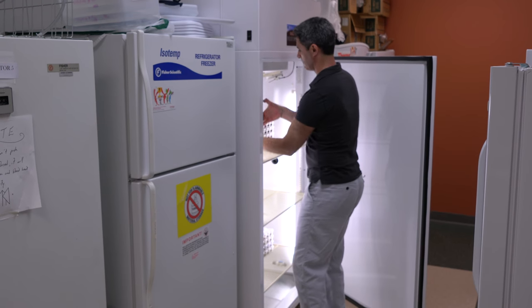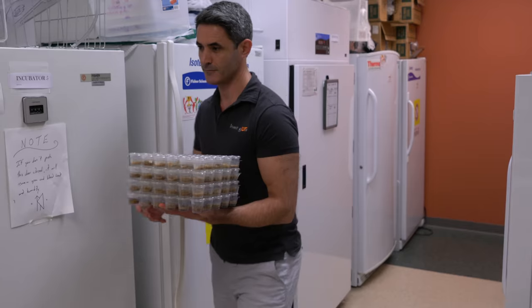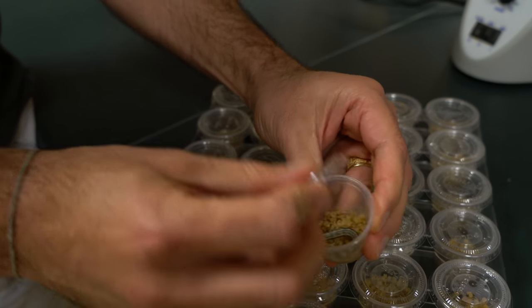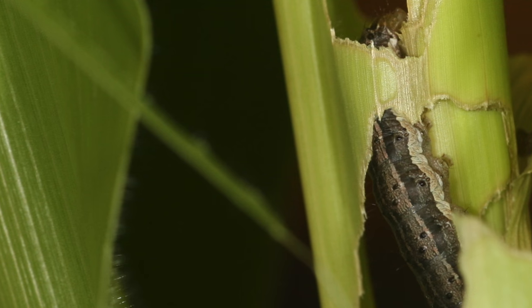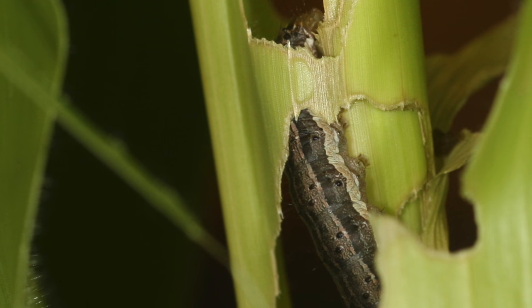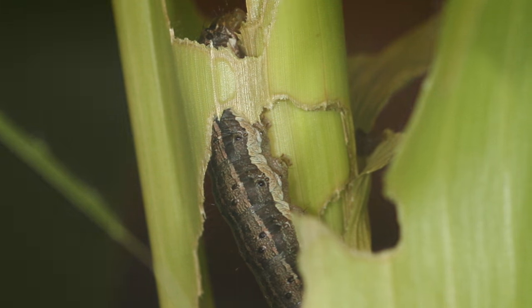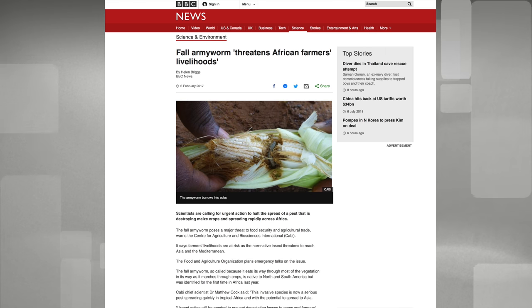The long-term solution that we're trying to develop is a predictive model that will allow us to not only track resistance dispersal, but also be able to predict where resistance is going to hit, so that we can customize what particular control measures can be used in a particular region to control the fall armyworm.